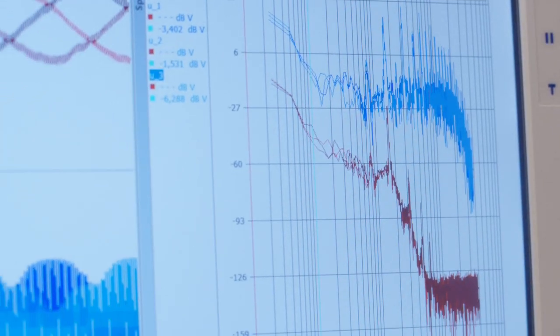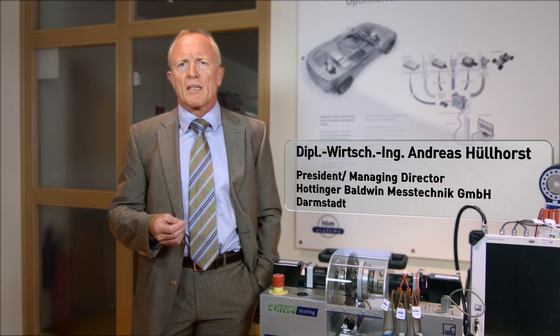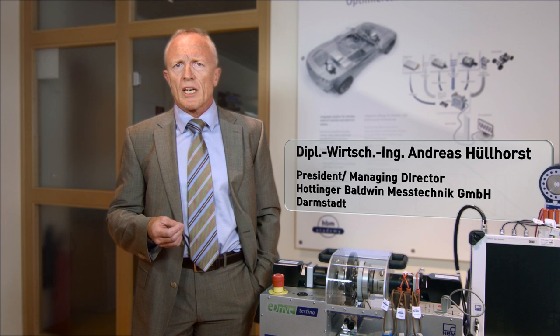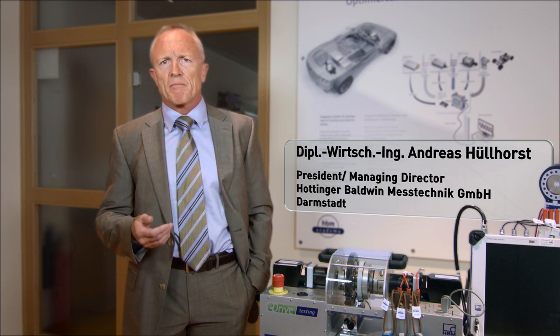However, since the system stores raw data too, one can also perform more extensive analyses. We've identified measurement technology for the optimization of electric drives as a key area for HBM and are very pleased to have found the perfect partner at the Steinbeis Transfer Center at the University of Aschaffenburg.